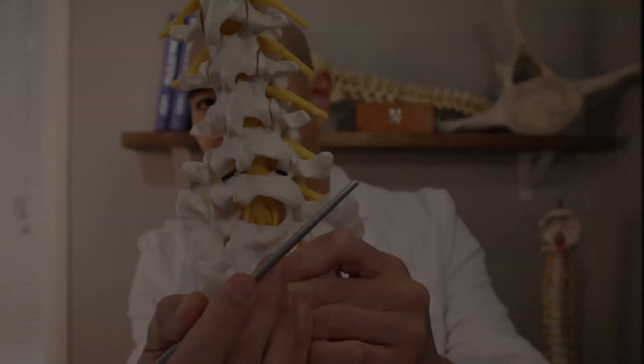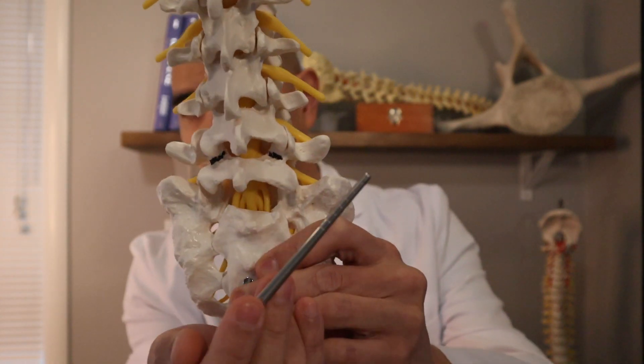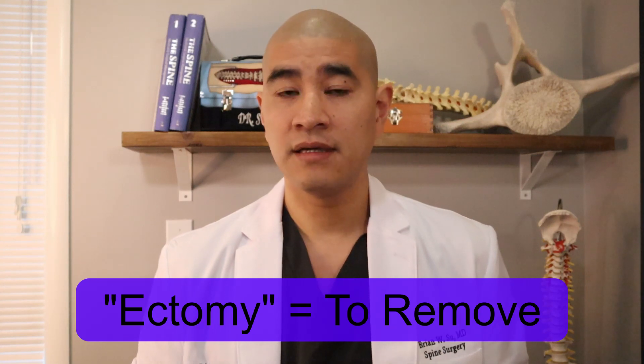In the setting of multi-level compression where you have to decompress three, four, or five levels of the spine, the surgery is called a laminectomy. The word 'ectomy' — E-C-T-O-M-Y — means to remove. The lamina is this structure right here.